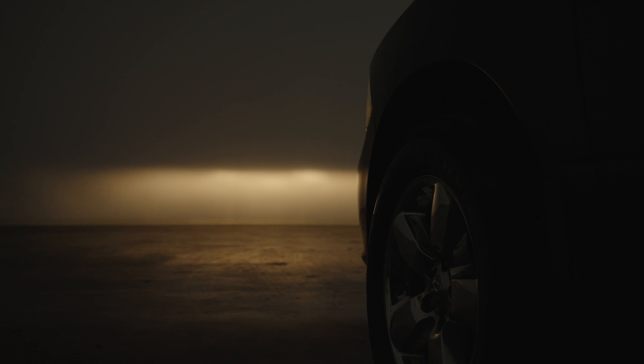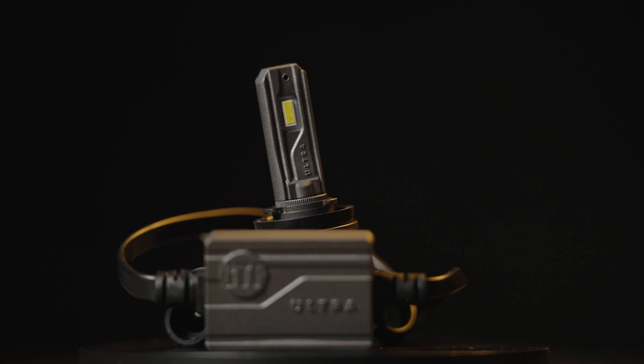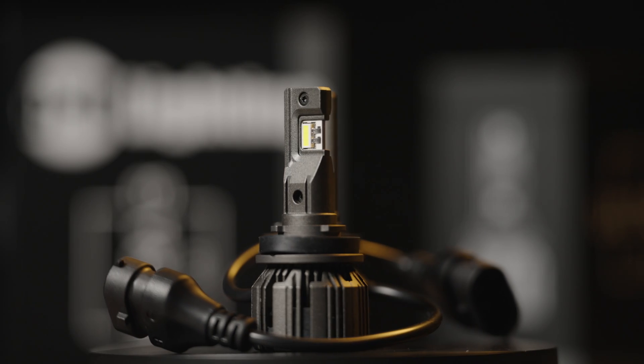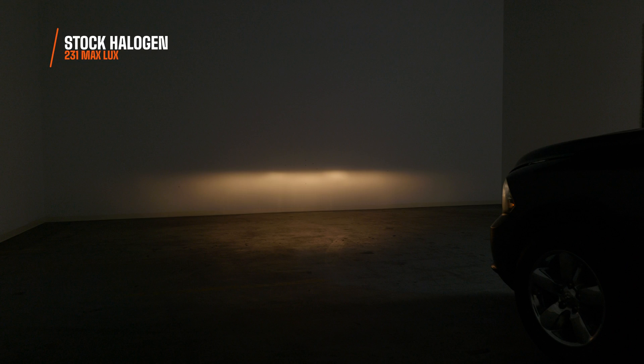I'm going to back this truck up away from the wall and show you the benchmark before installing anything. This is what your stock halogen bulbs look like on this RAM — not very wide, not very bright, with that yellowish-orange look. It's not a very good bulb. With the digital lux meter, I only measured 231 maximum lux. That's not good, but we're going to call that the benchmark.